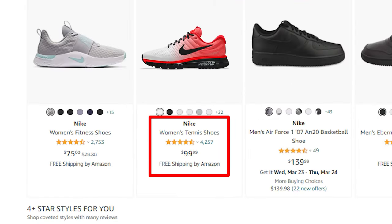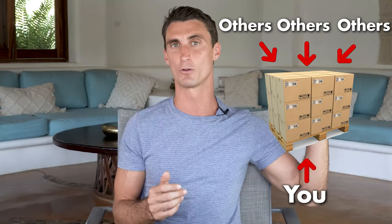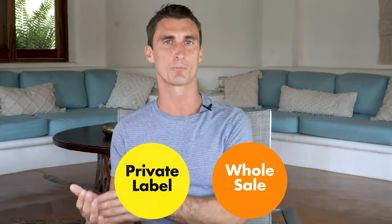The second model is wholesale — buying products like Nike sneakers at 50% off the wholesale price and flipping them on Amazon at retail. This can be passive income if you find a reliable wholesaler. The problem is that if it's easy for you to find that wholesaler, nothing stops competitors from doing the same thing. Amazon has become very saturated — over 4,000 new sellers join every day, with over one million active sellers — most trying to do wholesale or private label. So I don't recommend wholesale either.